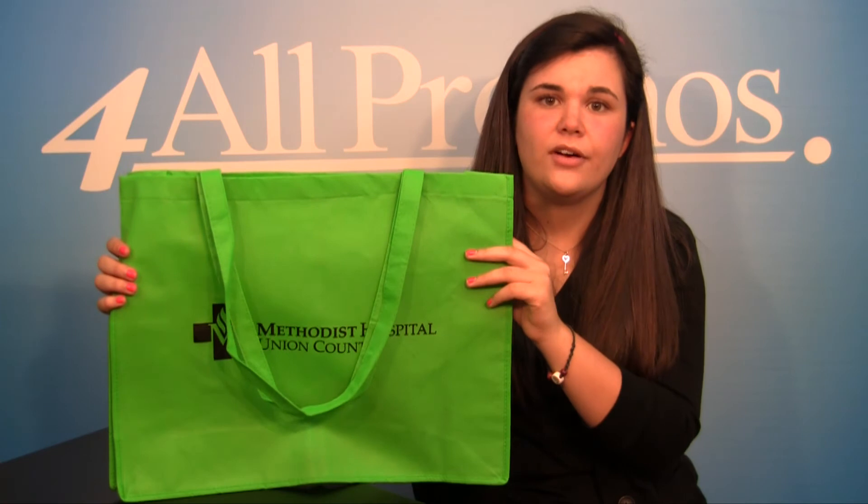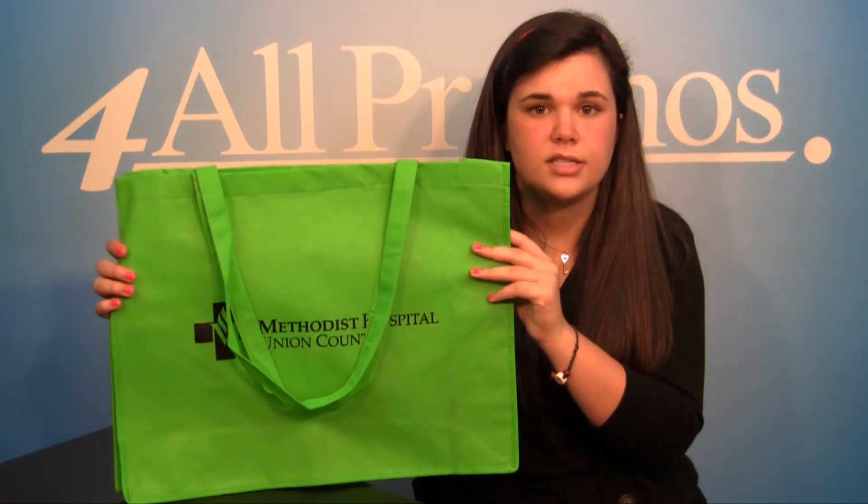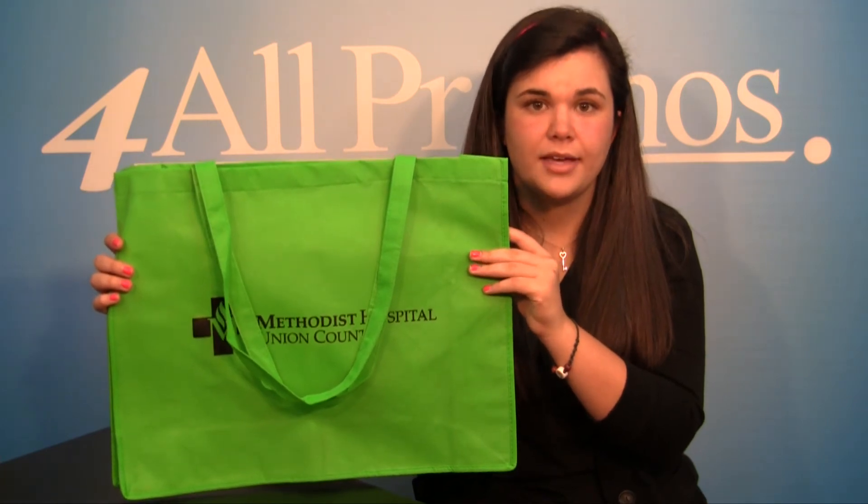The pricing on our website already includes a one color imprint, and we can imprint more colors at an additional cost if you need it. We can also print on both sides of the bag.